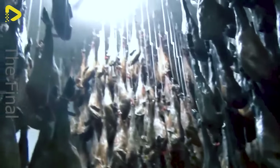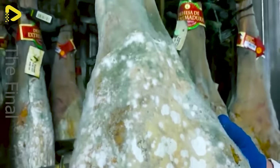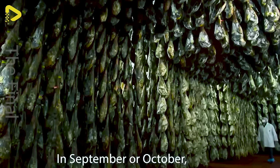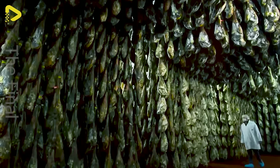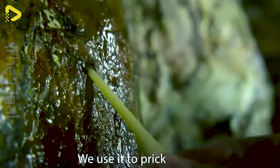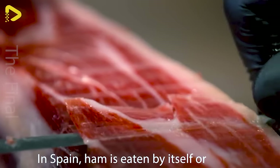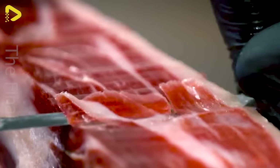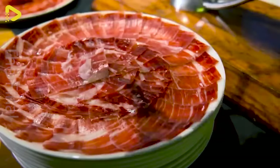Each piece of Jamon is regularly inspected and quality controlled by experts.